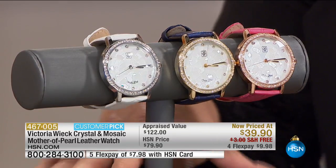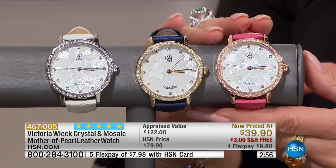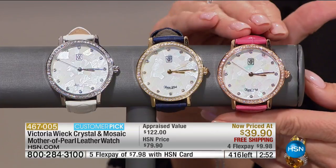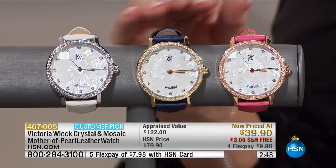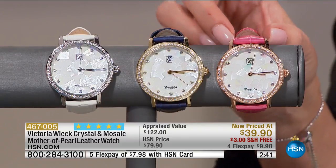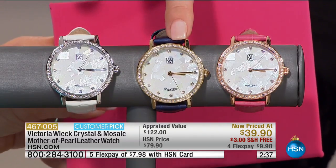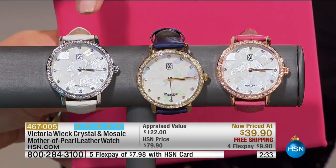We have a quick special — very, very limited — a number one customer pick favorite from Victoria. She's known for her timepieces. This is our Mother of Pearl leather adjustable watch in your choice: we have this in the pink, in the rose tone, or in the navy with gold, and white with silver. Look at the dial — it's almost like a mosaic color dial.